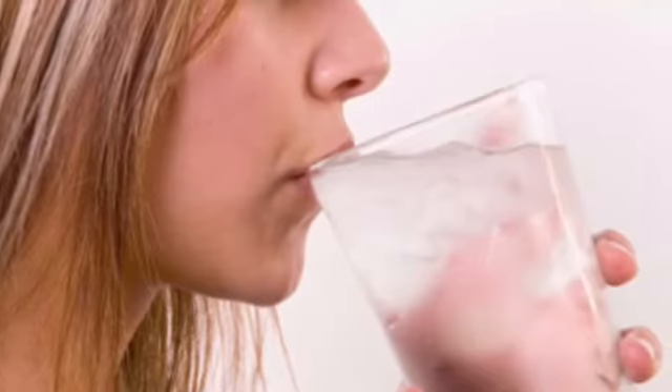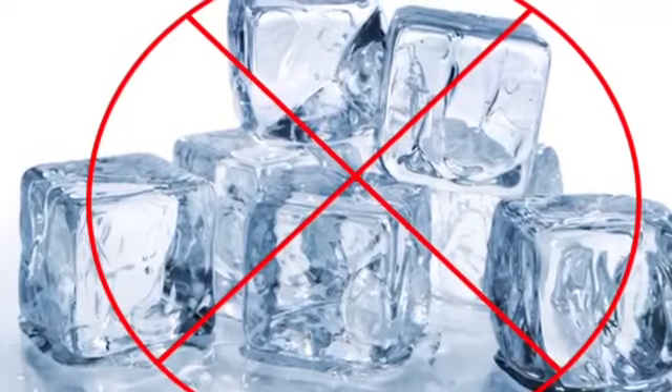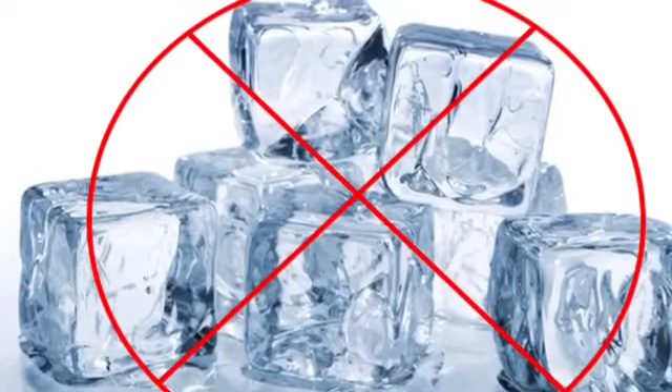If a scald is no longer superficial and has gone deeper than the skin, do not use ice. Rather, use cold water. Only use ice on superficial skin burns.